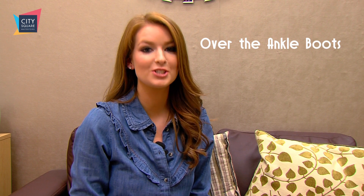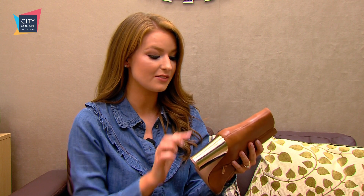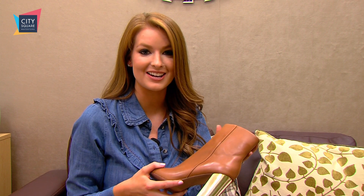Over the ankle boots are one of the top shoe trends this year, and I love these ones from Jasper Conran in Debenhams. They've got a gorgeous gold heel and they go with everything from skinny jeans to a cute little dress like this one from Topshop in Debenhams.